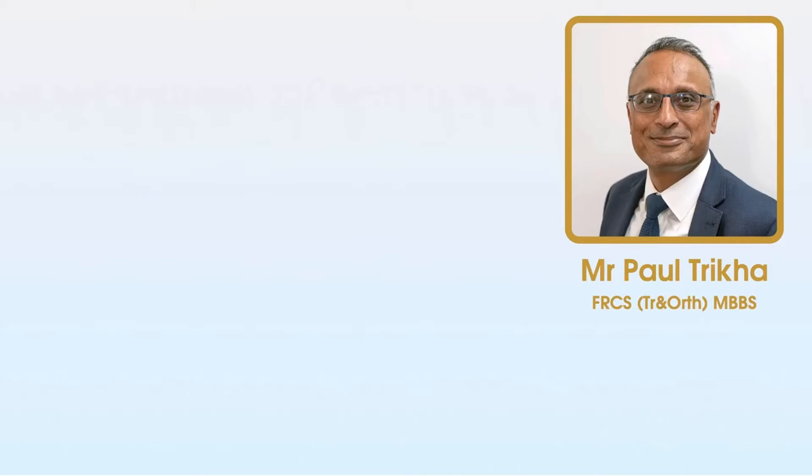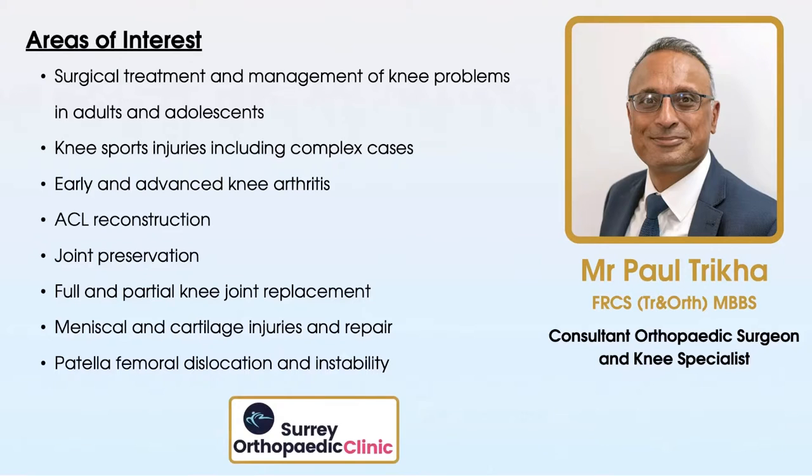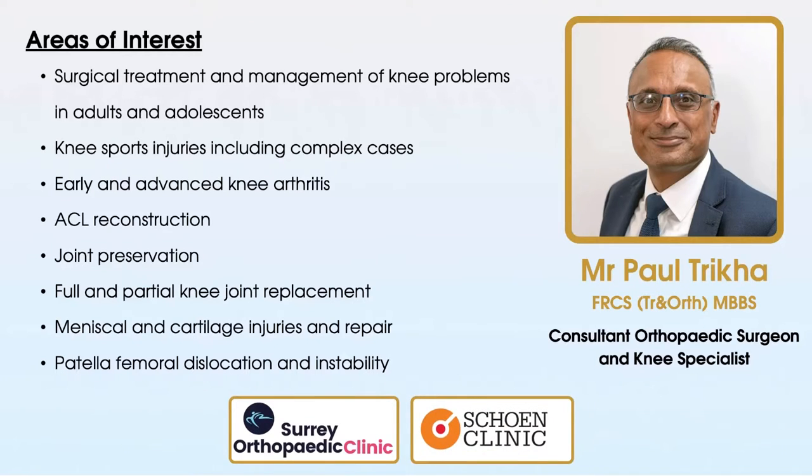Today's guest is Mr Paul Tricker, a consultant orthopaedic surgeon and knee specialist operating in the UK. His areas of special interest include surgical treatment and management of knee problems in adults and adolescents, knee sports injuries including complex cases, early and advanced knee arthritis, ACL reconstruction, joint preservation, full and partial knee joint replacement, meniscal and cartilage injuries and repair, and patellofemoral dislocation and instability. He operates in several locations including the Surrey Orthopaedic Clinic and the Schoen Clinic in central London, and we'd like to thank the Schoen Clinic for their help in filming today's video.